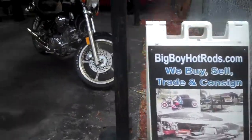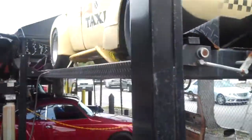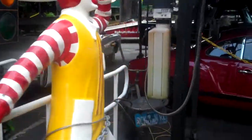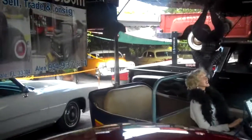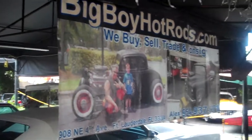Shipping available right to your doorstep. Visit bigboyhotrods.com. Thank you for looking, guys.